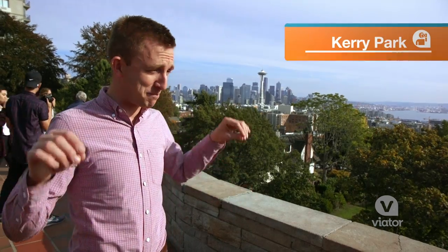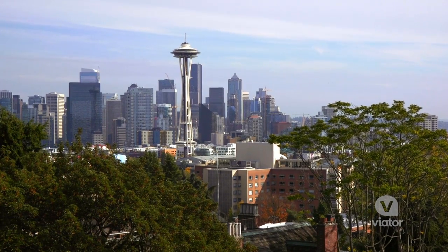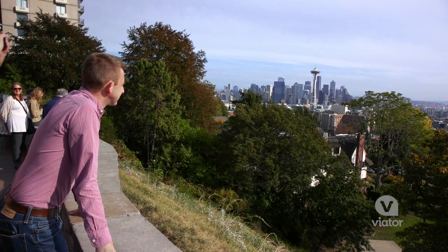We have made it to one of the best views in all of Seattle — Kerry Park. You can see the Space Needle and the Financial District. This is breathtaking.